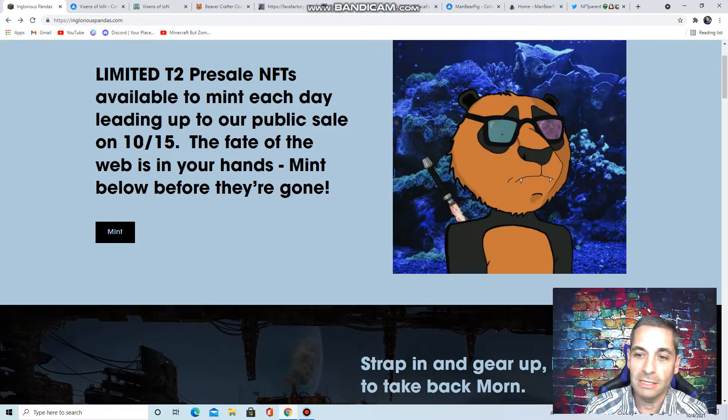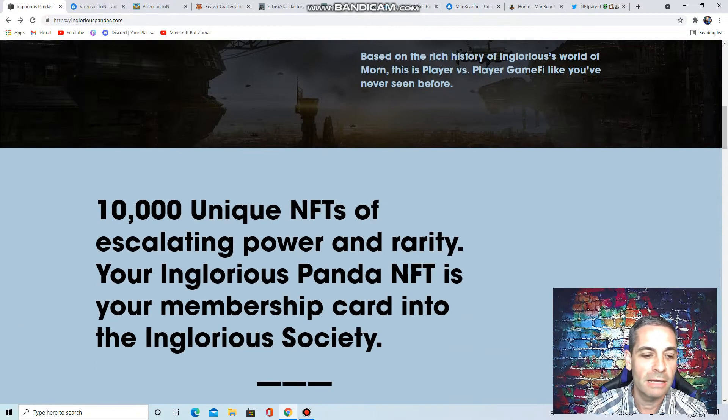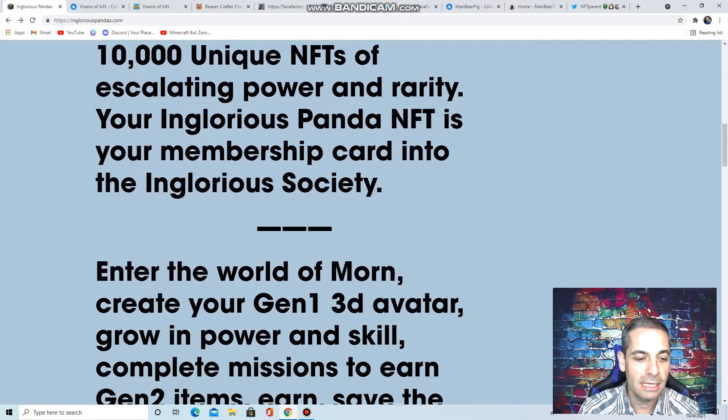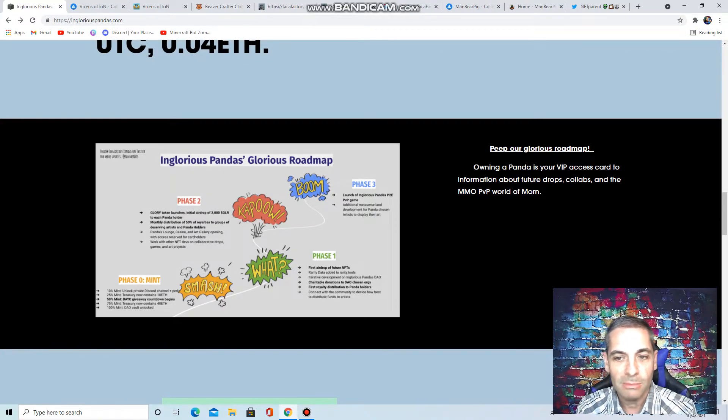I reached out to them and they got right back with me. They've been great to go back and forth with and have given me a lot of info. 10,000 unique NFTs with escalating power and rarity. They've got a great roadmap: phase zero, phase one with the first airdrop, glory tokens in phase two, and a PVP game in phase three.